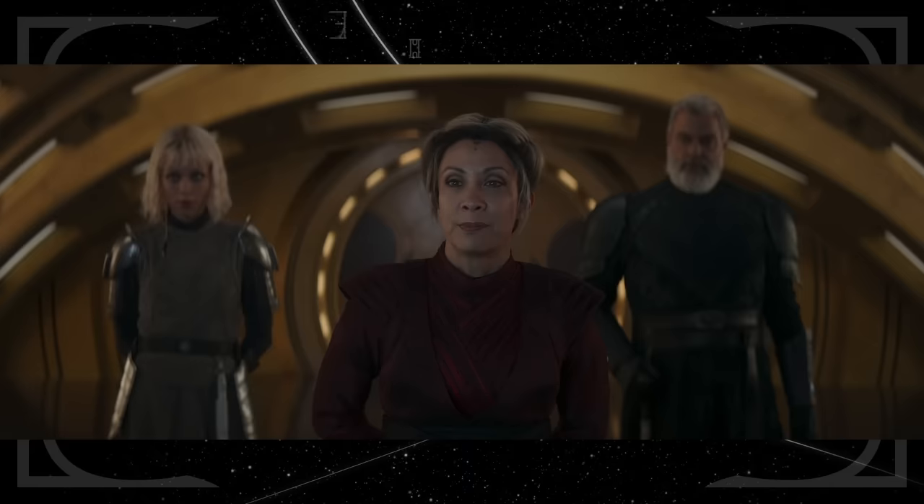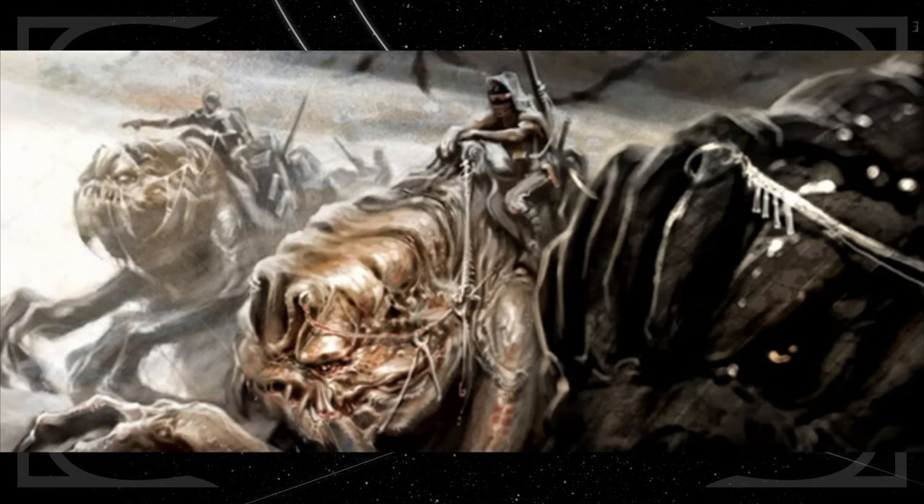Morgan Elsbeth claims her people, the ancient Dathomiri, were the first to harness and ride Purrgil. That's believable because they were also known to ride Rancors on Dathomir — witches just love riding big creatures, I guess.